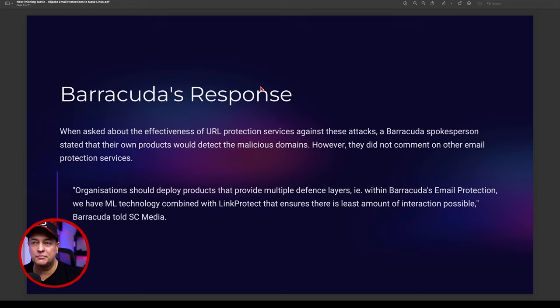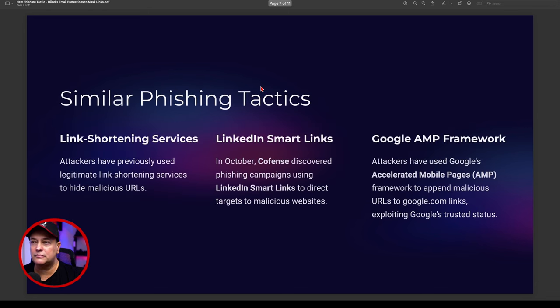There are other similar phishing tactics. Link shortening services — I use them all the time to shorten hyperlinks — are problematic because you can't see the final destination. The right firewalls and edge systems in place can quarantine links and check them before letting them through — that's the idea of content filtering. Attackers can use link shortening services, but you can check these links in a browser first to confirm where they go before clicking.